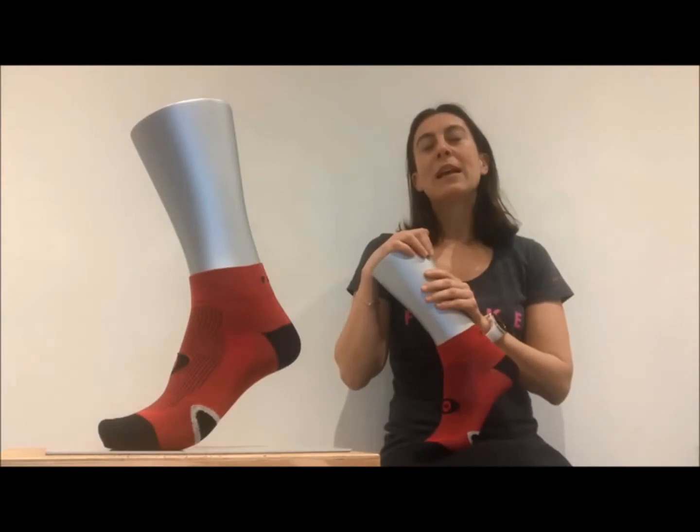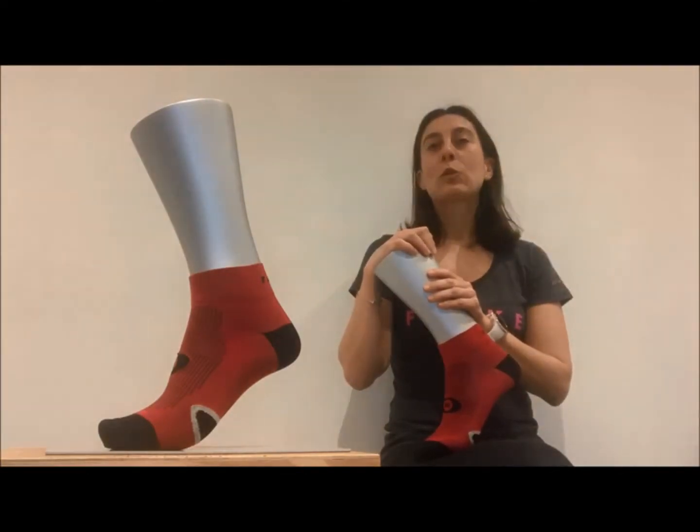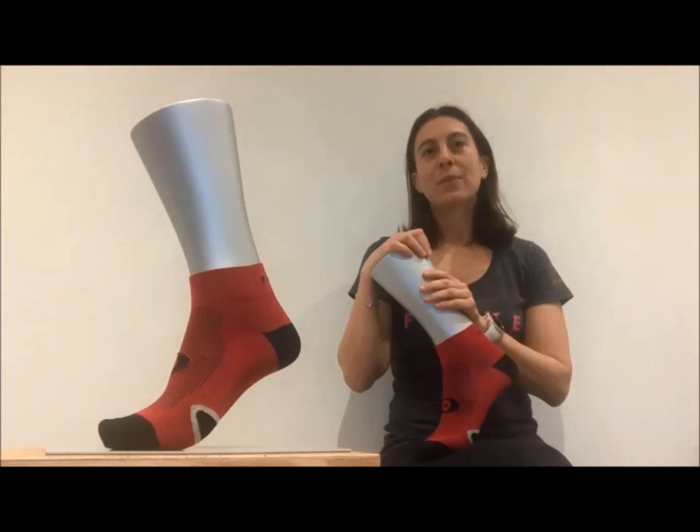Hi all, I'm Keaton Kwamby, the marketing exec from Valka. Today I'm going to give you some insight on our Cool Layer Low Cut Cycling Sock.